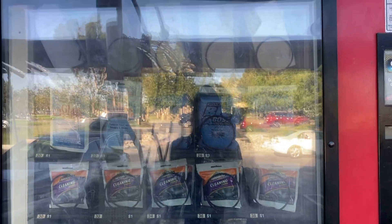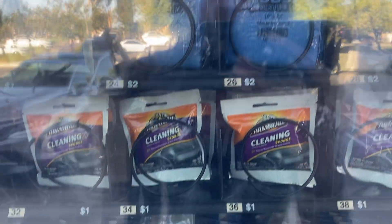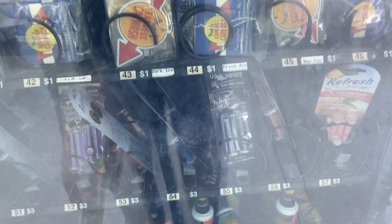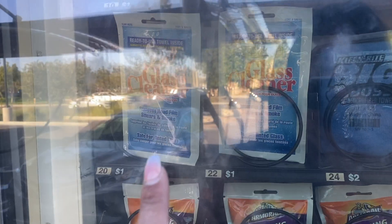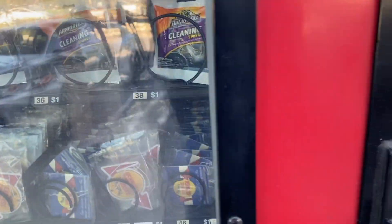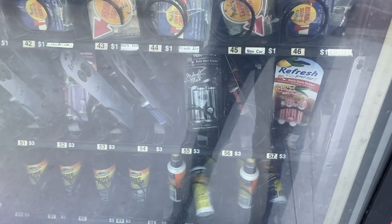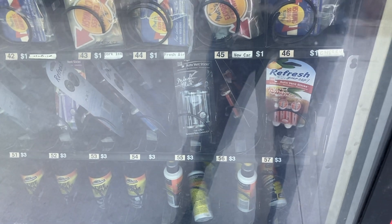There's a little vending machine here — it's kind of sleek, hard to see because it's super sunny out. They have a ton of cleaning supplies. I just need some glass cleaner — that's what I forgot to bring. I brought everything but that and it's only a dollar. I'm gonna get one more because I might need it.